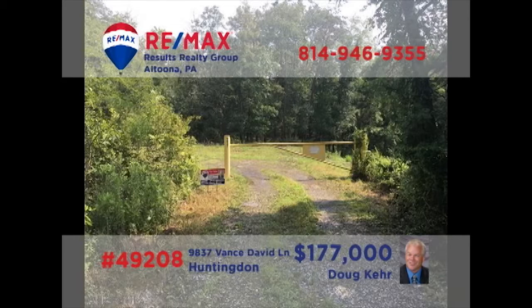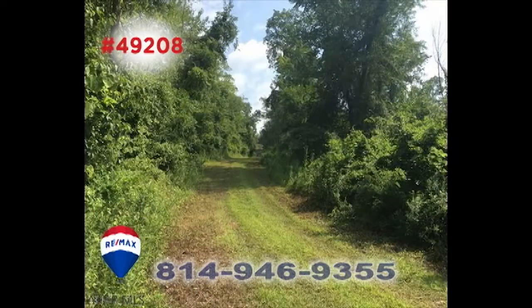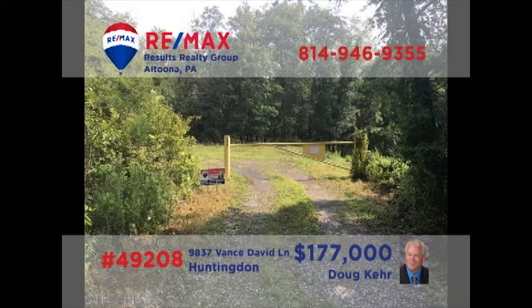Doug Kerr presents an astonishing building lot opportunity in Huntington County. This 52-acre property features plenty of wooded seclusion with limitless potential for hunting, but you're still just a few minutes' drive from all the nearby convenience of shopping and entertainment. The septic is already installed and electric power has been run to the property line. Contact Doug right away for all the details.